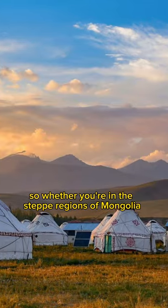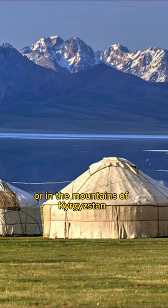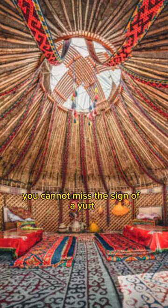So whether you're in the steppe regions of Mongolia and Kazakhstan, or in the mountains of Kyrgyzstan, you cannot miss the sign of a yurt.